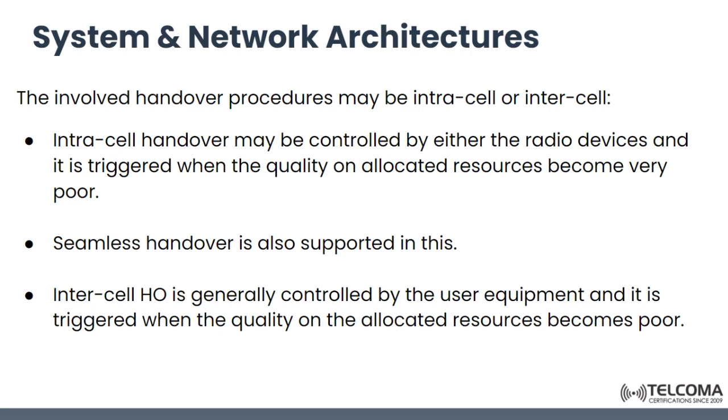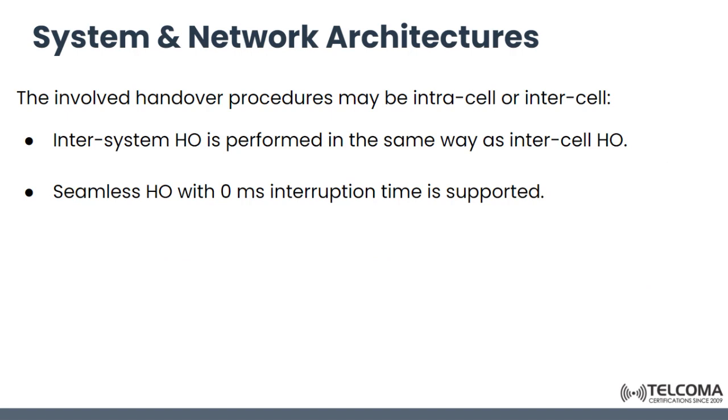Intra-cell handover occurs when moving within the same cell and is controlled by the radio devices, triggered when the signal quality becomes very poor. Inter-cell handover between two cells is generally controlled by the user equipment and is also triggered when quality degrades. Inter-system handover is performed in the same way as inter-cell handover, and seamless handover with zero millisecond interruption time is also supported.